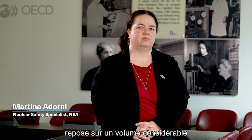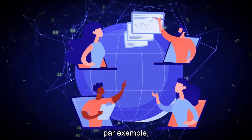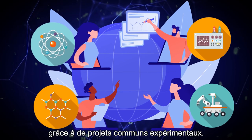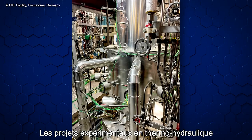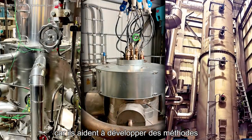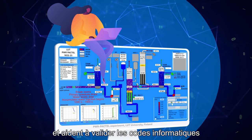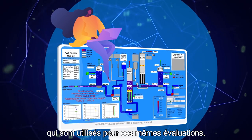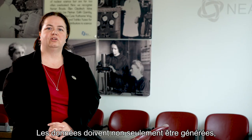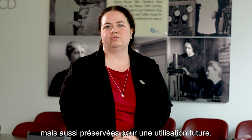The safe operation of nuclear installations is based on a large amount of experimental data, and those data are to be generated, for example, by means of experimental joint projects. Thermal hydraulic experimental projects are very useful because they can help develop methods for safety assessment and validate the computer codes used for safety assessment. The data not only needs to be generated but also preserved for future use.